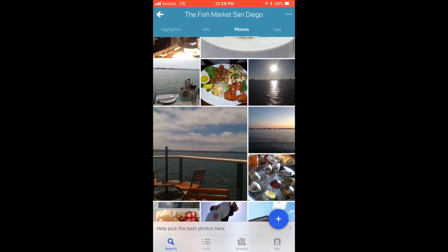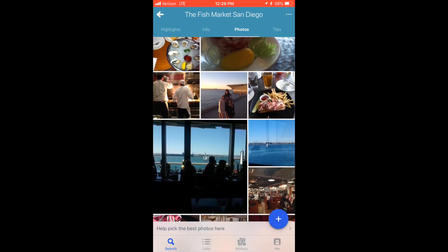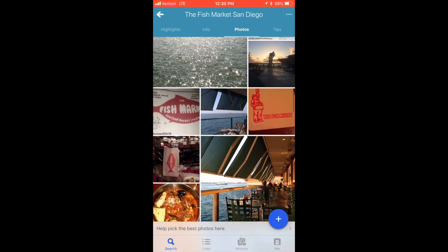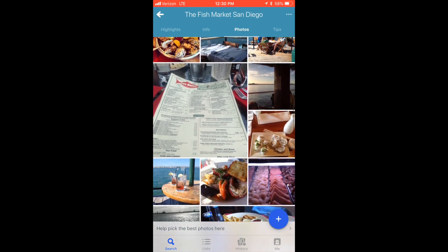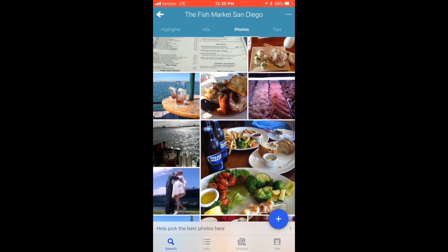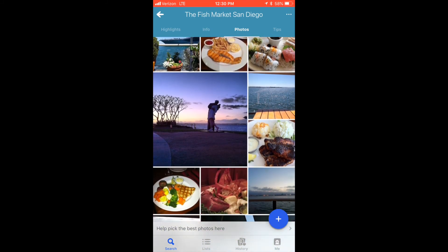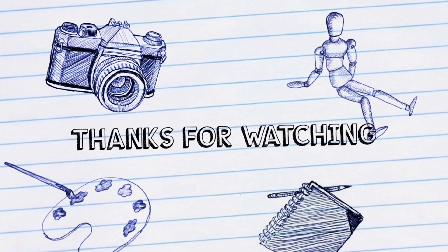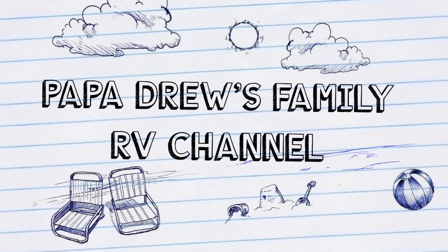We are going on Friday afternoon, late afternoon. I am doing a film shoot at the Pomona RV show. If you want to see a particular trailer, let me know by commenting below. Thanks for watching, and I am out!